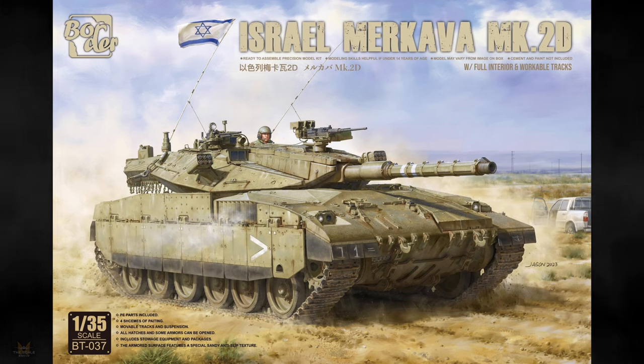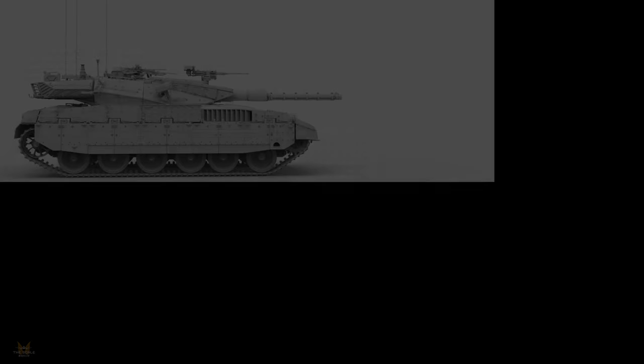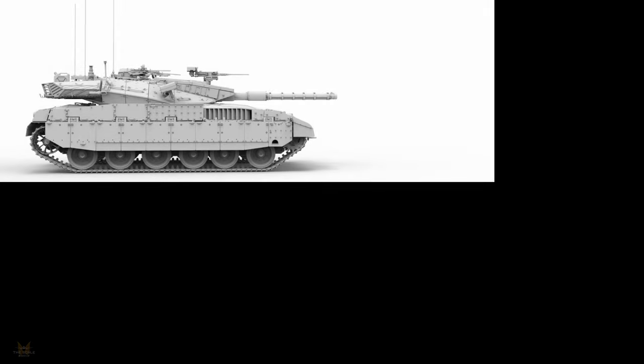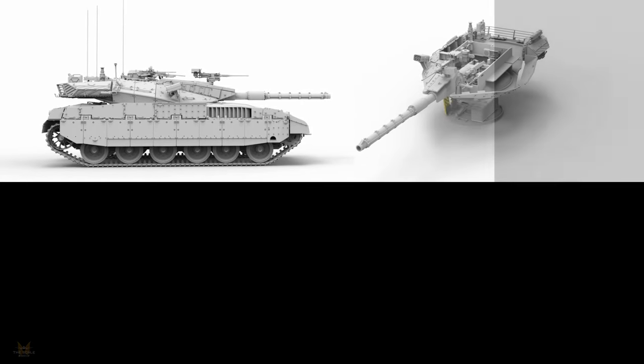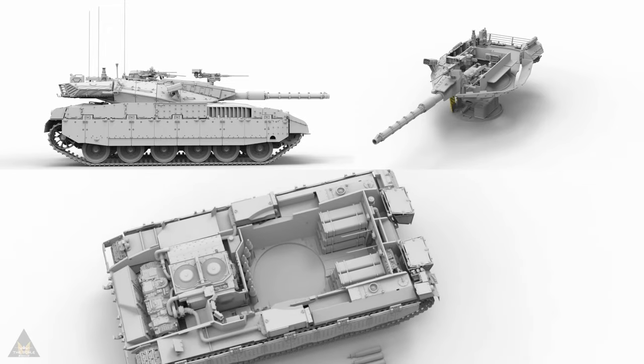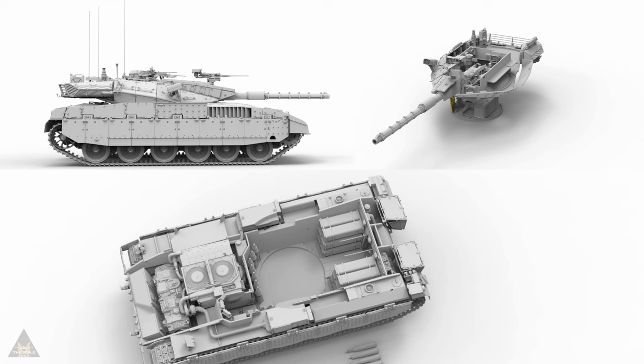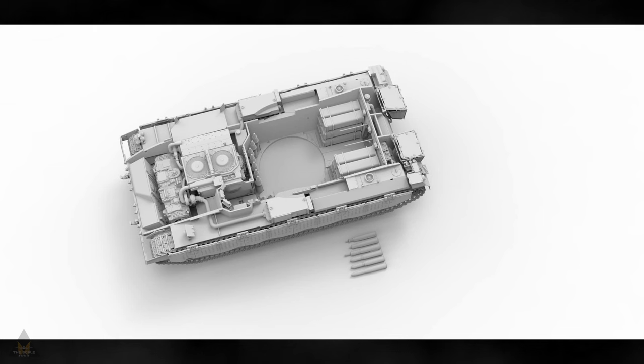Back to Border Models — they have announced a fantastic Israeli Merkava Mk2D tank, which comes with a full interior, coming in four schemes. It has movable tracks and suspension, all the hatches open, includes storage equipment, and the armored surface features an anti-slip texture.